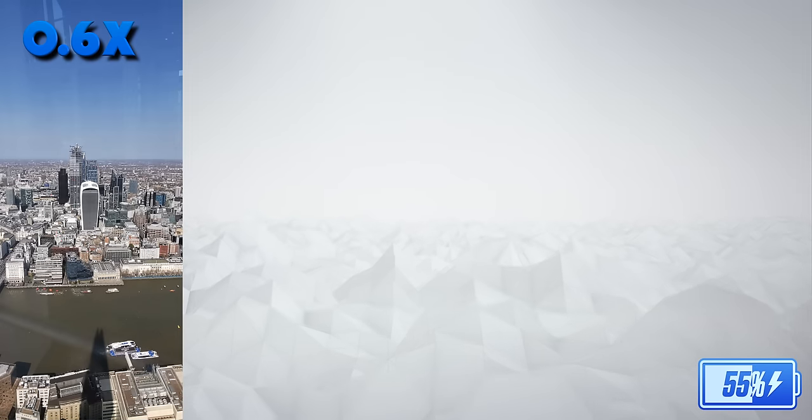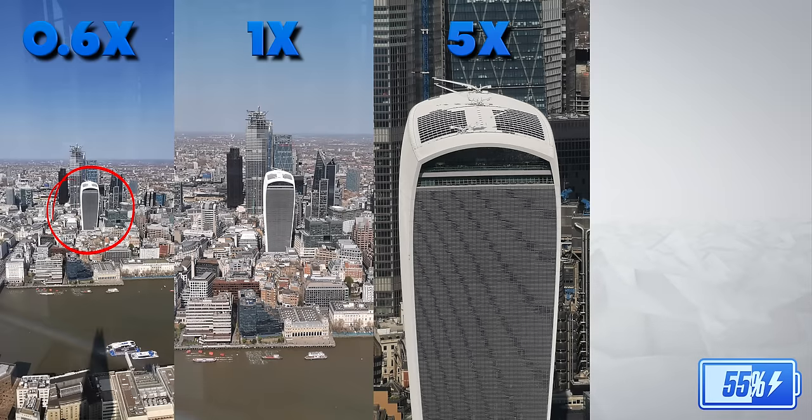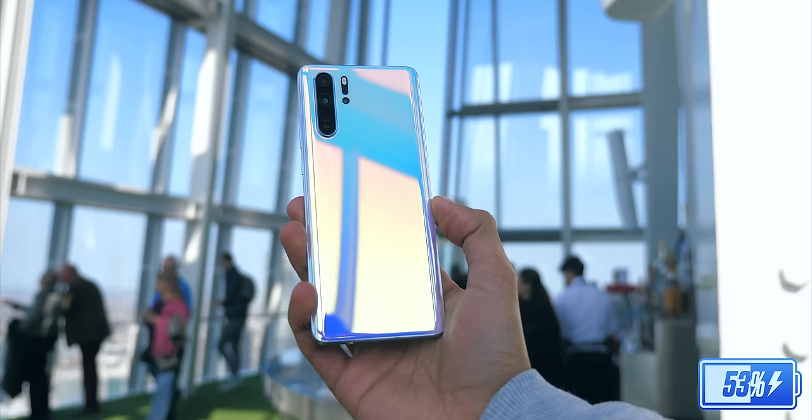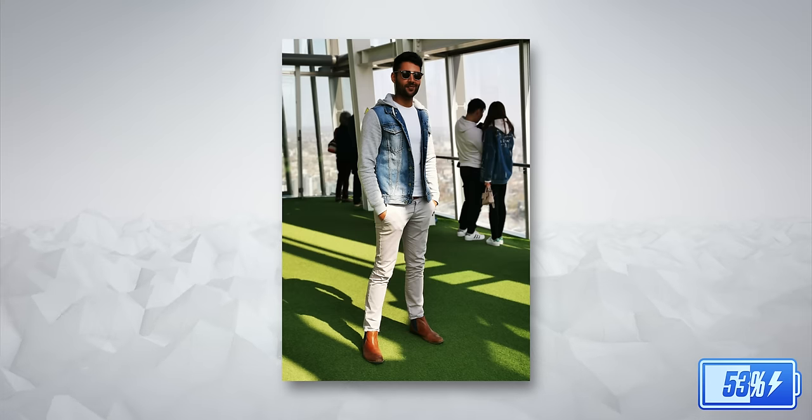The second landmark is something they call the walkie-talkie building. As we're changing camera lenses, the colour temperature of the photo changes too — but that doesn't change the fact that the zoom is so powerful you can't tell I'm on a different building hundreds of meters away. We also thought, since we're up here, we might as well take a portrait mode photo, and we're going to come back to it and edit it on the way home.